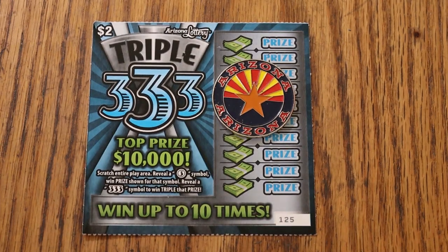What's up, YouTube? AZ Scratchers here with another little scratching session, and today we're going to the Lowboy Country. I've got 25 of the new triple 333s. These came out a few weeks ago, and it's a simple $2 game where you're looking for the number 3.